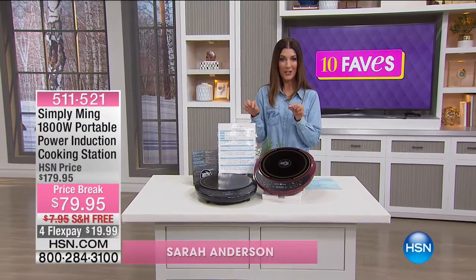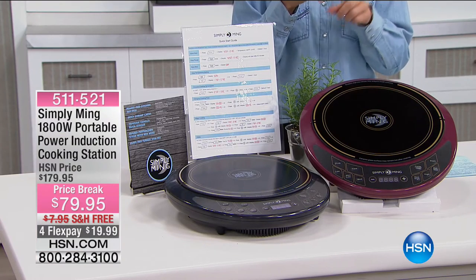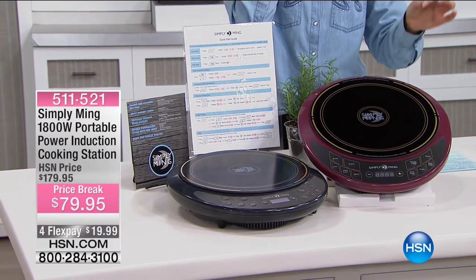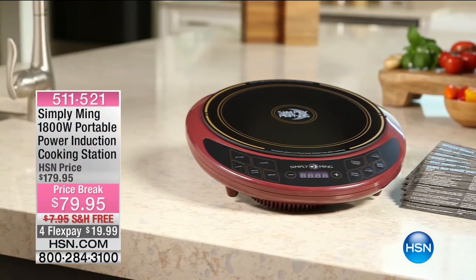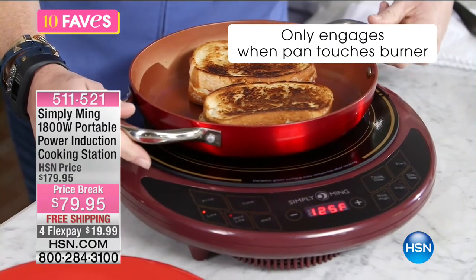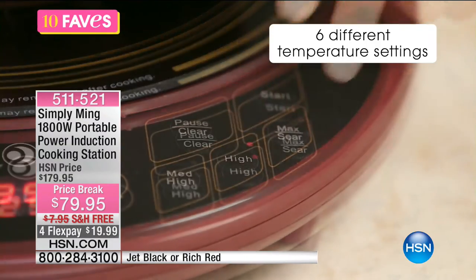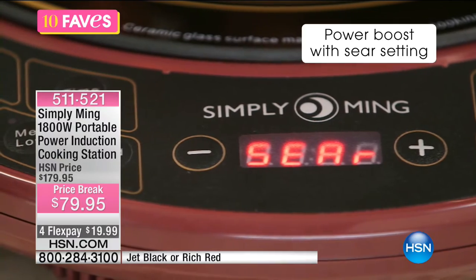My name is Sarah Anderson. We have one of Chef Ming's most popular items — the portable induction burner. For those just beginning to cook or already a professional chef, everyone can use great induction-style heating. Two colors: classic black and a beautiful rich red — sort of a brick red, a little burgundy. For $79.95, you're getting $100 off our regular price — that's more than 50% off. It only engages heat when the pan touches the burner. Accommodates stainless steel and all induction-ready cookware. It has six different temperature settings — totally goof-proof — and you can adjust in five-degree increments from 100 degrees all the way up to 575 degrees.